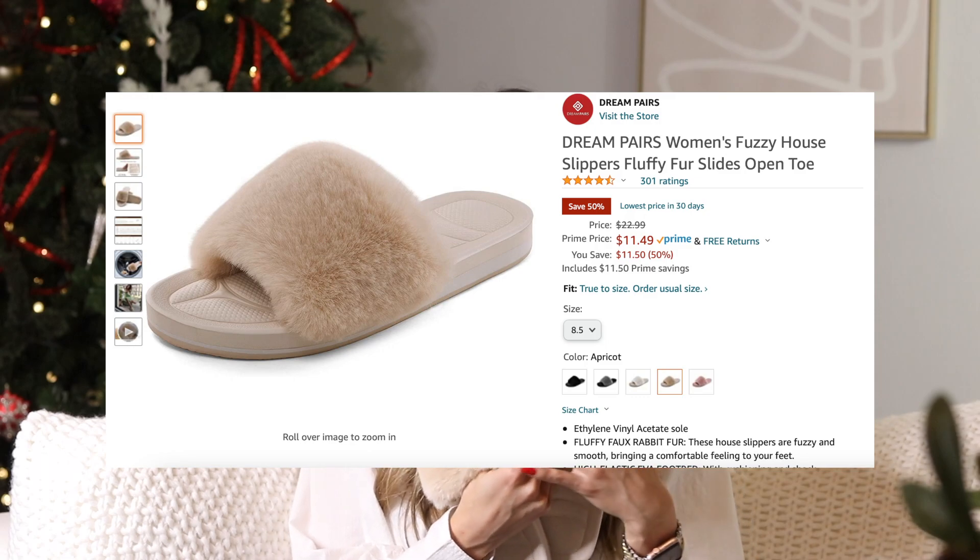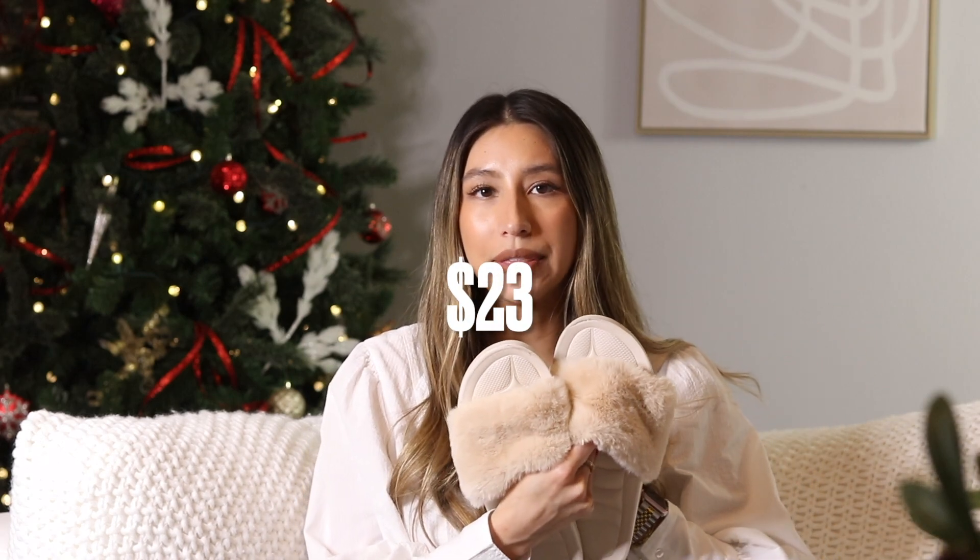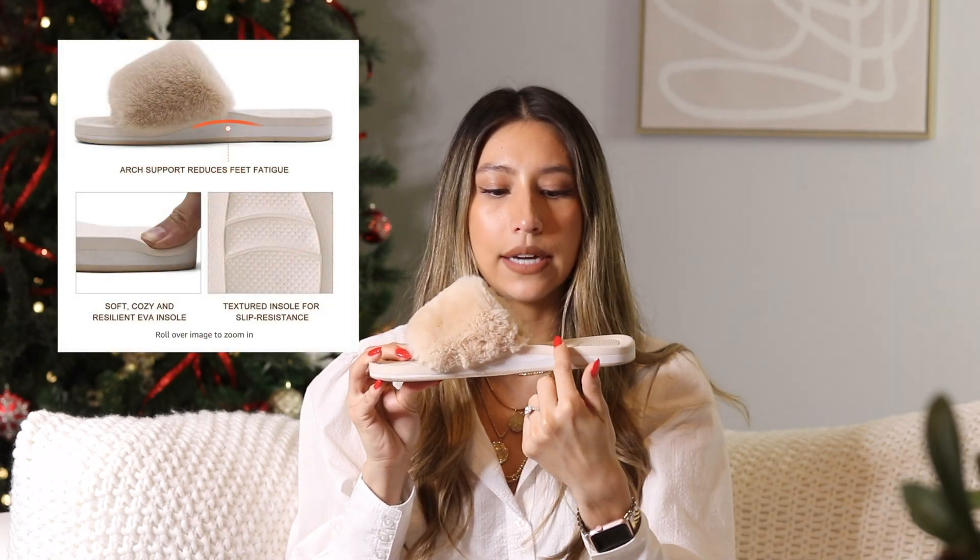The next item is for the person who wants more of a house slipper but needs a very sturdy one because they use their slippers outside or walk their dogs in them. Mine are beat up — they are loved. I love how they have the little fur; it's a little bit more cute. These are strictly a house slipper. They are $23. What I love about these slippers is that they are so comfortable once you break them in. They have a really thick sole and on the inside there's a little raised arch for support.